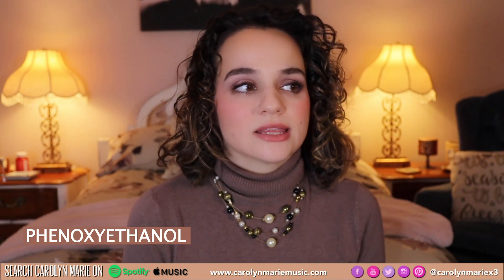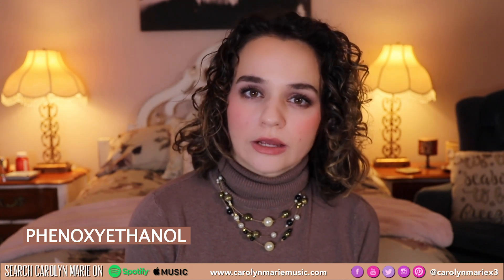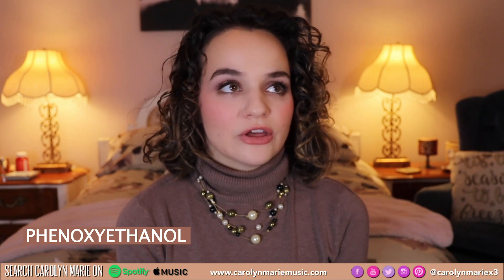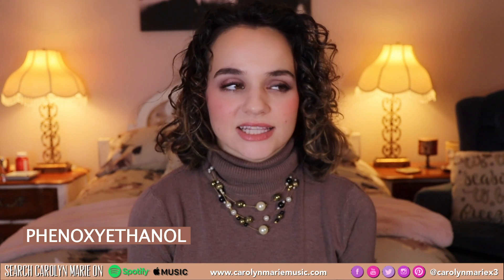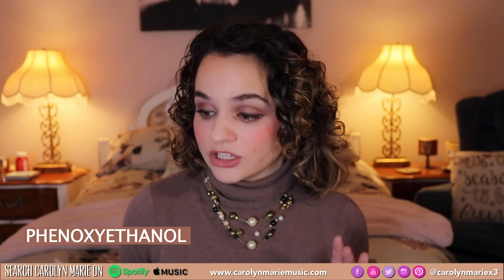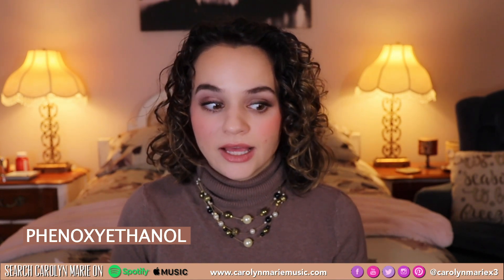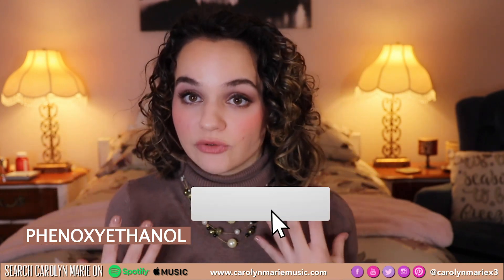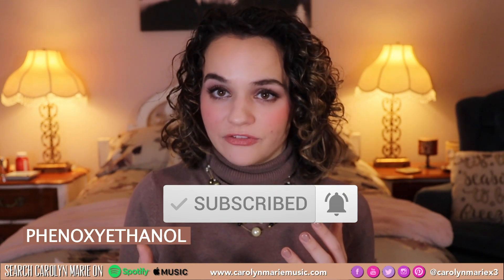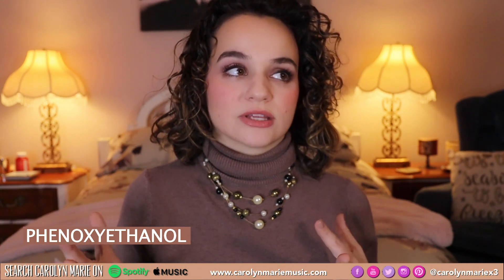It really frustrates me that these brands are trying to say they're natural and healthy and good for your hair when it's literally just marketing. The fact that there are no parabens in their product is literally marketing because they're putting something way worse in it. Not only the skin irritation — this can also be metabolized into phenoacetic acid, which can lead to neurotoxic effects and neurological disorders, which is completely mind blowing.